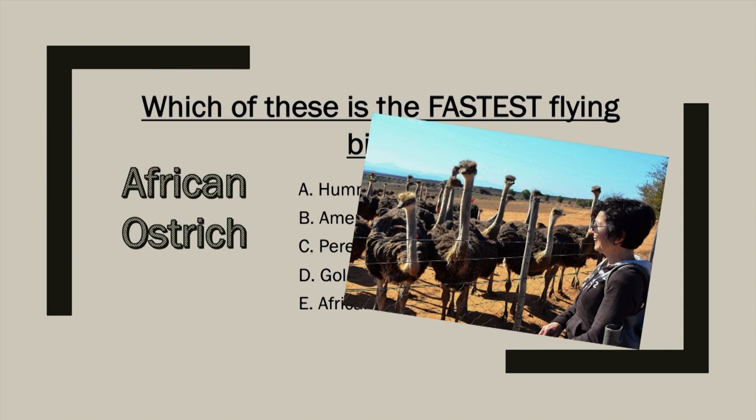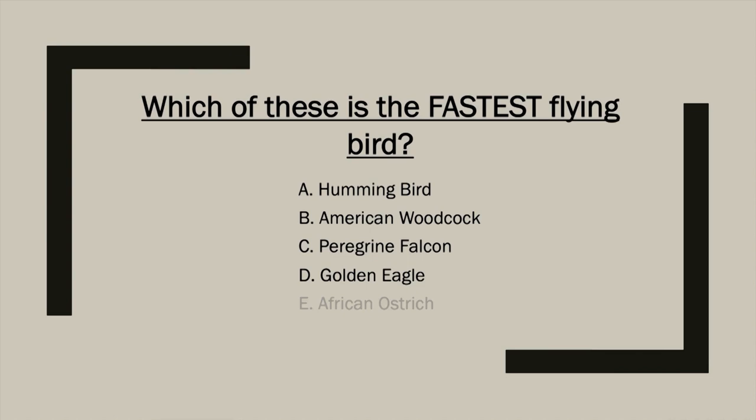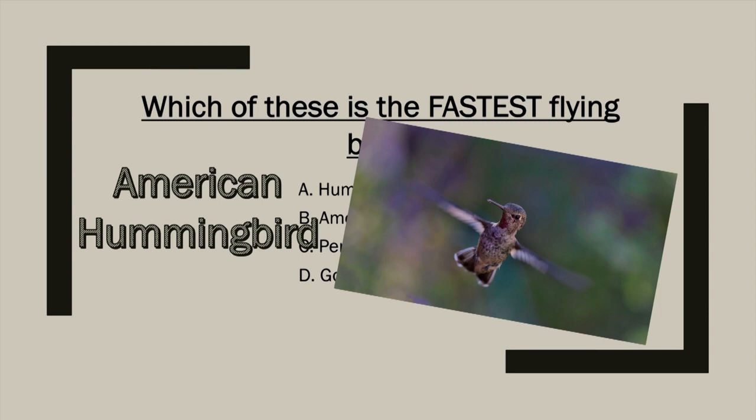First up, the African ostrich. These are very impressive birds, but unfortunately they don't fly. They are, however, amazing sprinters. The African ostrich is the fastest land bird — it can run at an incredible 43 miles per hour, and can trot at 31 miles per hour for miles and miles without growing tired. You definitely don't want to try to outrun one. So the ostrich is out.